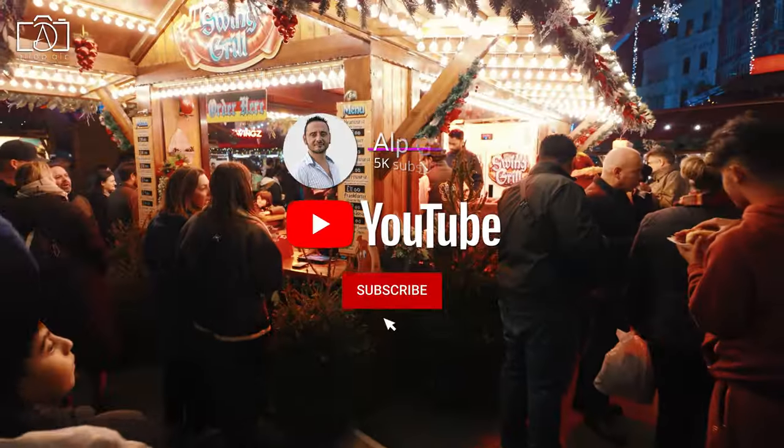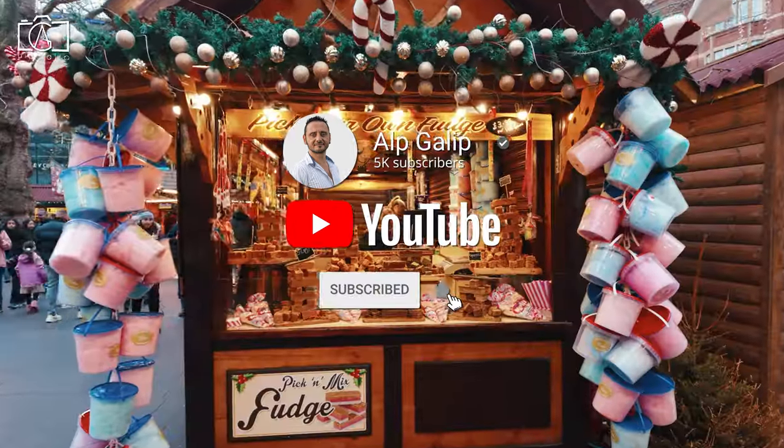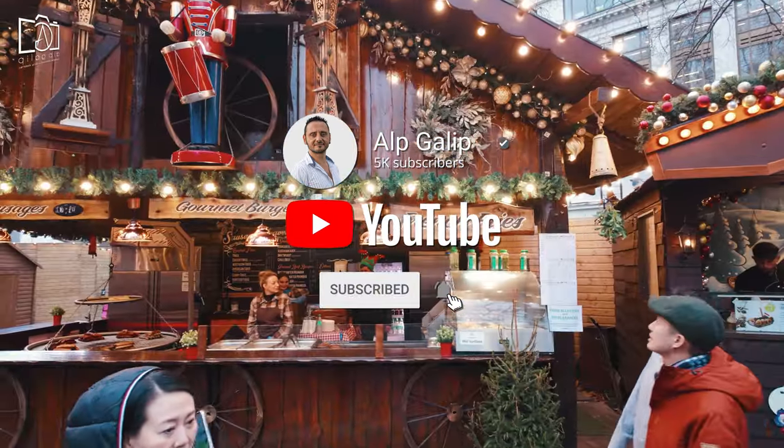Don't forget to subscribe to our channel for more exciting travel content and to join us as we discover more incredible places around the world.